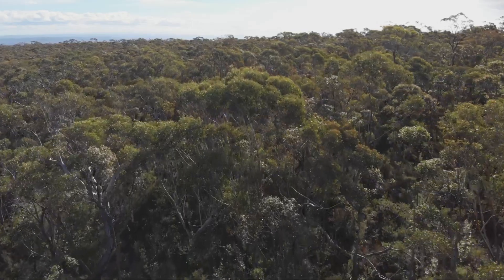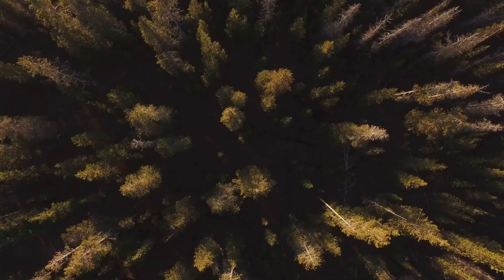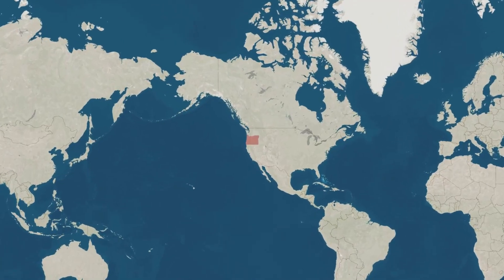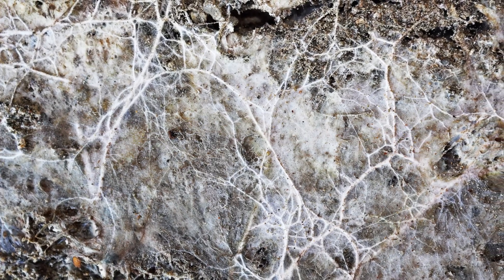This network can be incredibly vast, stretching for miles and connecting entire forests. In fact, one of the largest known living organisms on Earth is a honey fungus in Oregon, its mycelial network covering nearly four square miles. It is a hidden giant, quietly going about its business right under our feet.